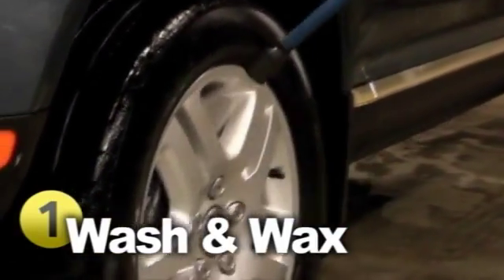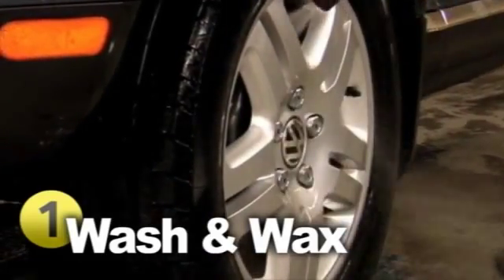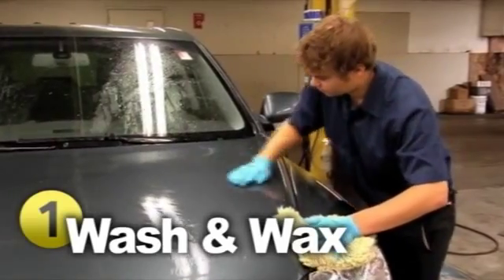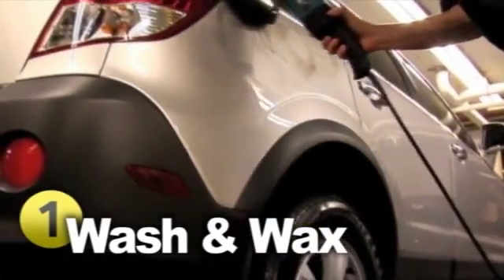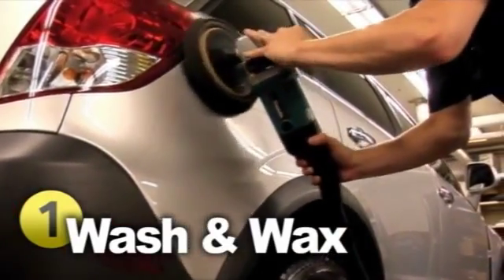When left on too long, bugs, bird droppings, and other things can permanently stain the exterior. Plus, it's just safer to drive with clean headlights and mirrors. Occasionally waxing your car is an excellent way to prevent rust — doing so will build up a protective coat to shield the paint from harsh weather conditions. Make sure to apply wax on the lower half of your car as well.